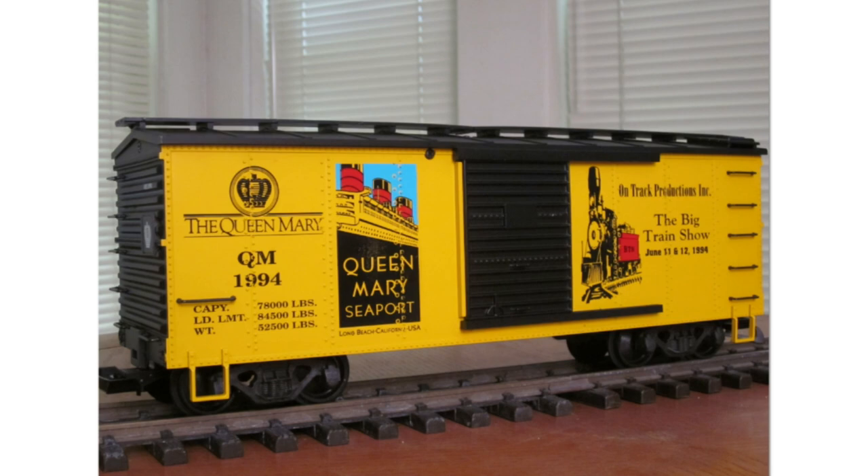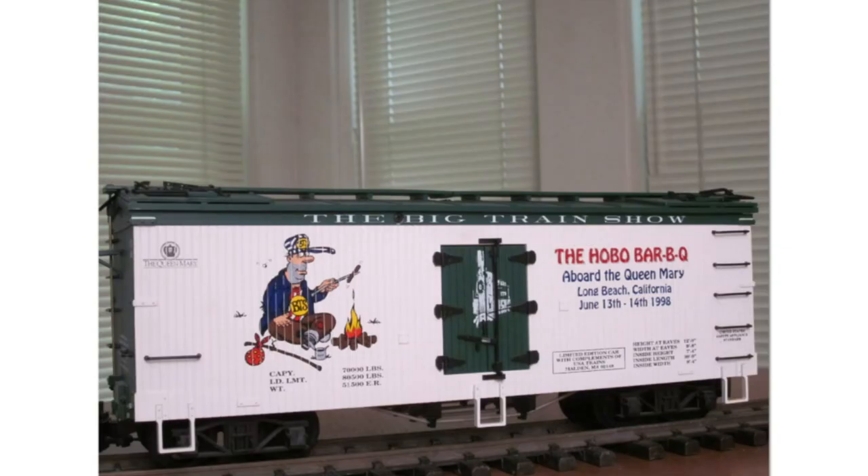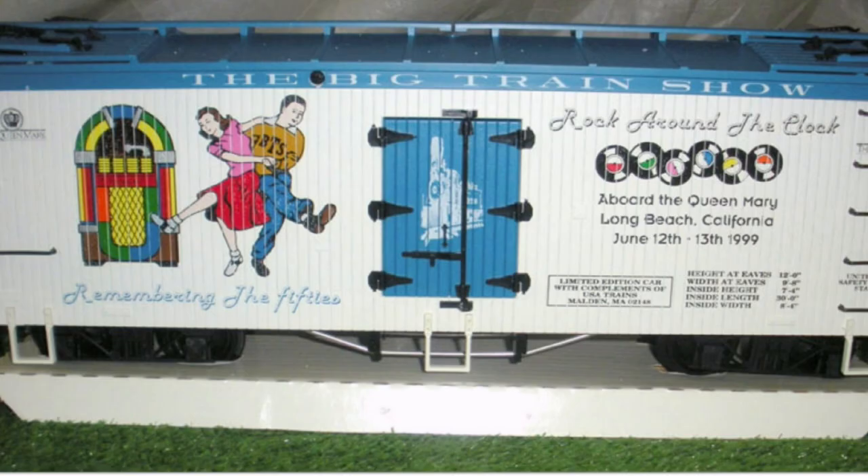Next up we have USA Trains custom runs made for the Big Train Show, both when the show was at the Queen Mary and at the Ontario Convention Center. First up, an American series steel boxcar made for the 1994 show. This is the 1995 Big Train Show 'Best in the West,' done on an American series woodside boxcar. Skipping a couple of years, we go to the Big Train Show 'Hobo Barbecue' done on an American series woodside reefer. Next up is 'Rock Around the Clock' — the 1999 Big Train Show woodside reefer.